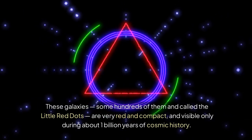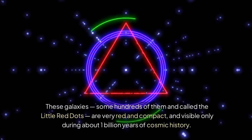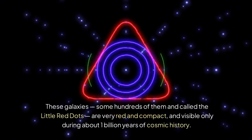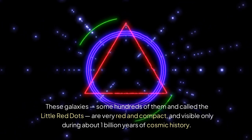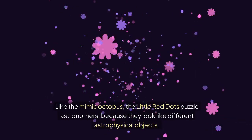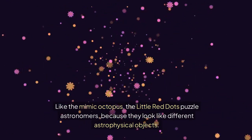These galaxies, some hundreds of them and called the little red dots, are very red and compact, and visible only during about one billion years of cosmic history. Like the mimic octopus, the little red dots puzzle astronomers, because they look like different astrophysical objects.